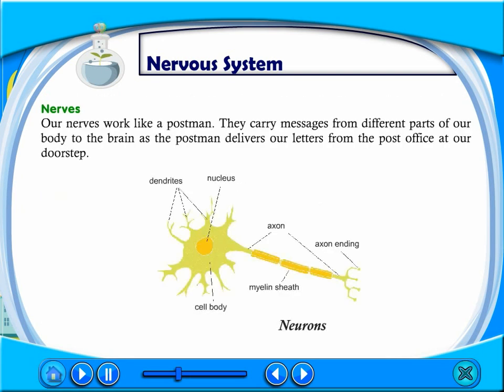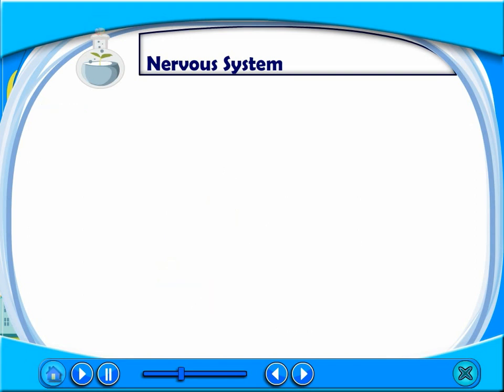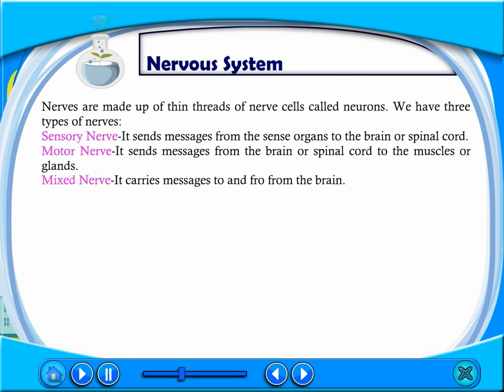Our nerves work like a postman. They carry messages from different parts of our body to the brain, just as a postman delivers our letters from the post office to our doorstep. Nerves are made up of thin threads of nerve cells called neurons.